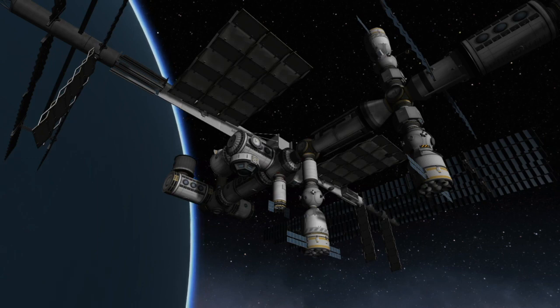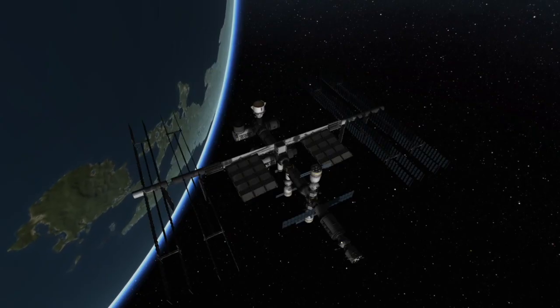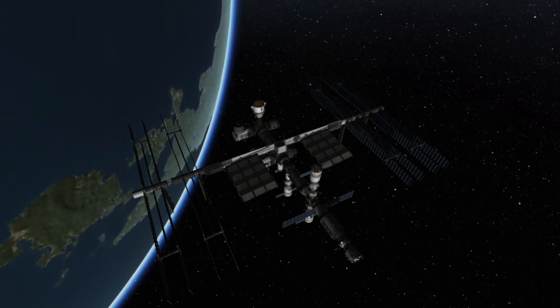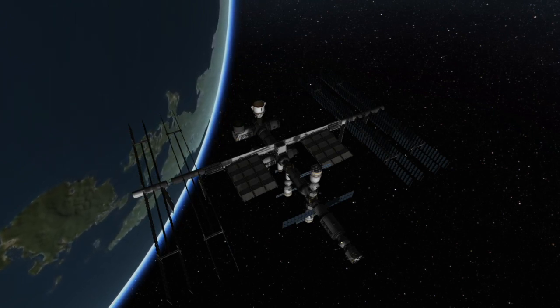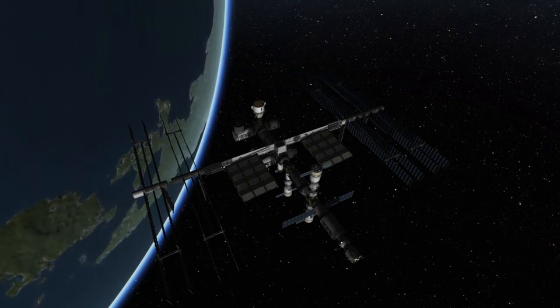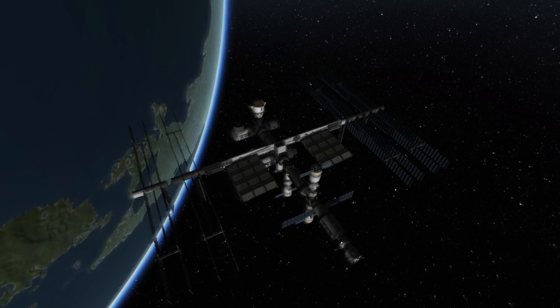So if you want to keep up with this launch, I'll leave some links down below in the description. I'll leave a link to NASA's YouTube channel where they'll livestream both the launch and the docking live. I'll also leave a link to my Twitter where I'll post up-to-date information about this mission as well as other upcoming events in spaceflight. And if you have any questions about the Soyuz rocket, the Soyuz spacecraft, or the International Space Station, leave them down below in the comments and I'll try my best to answer them. And if you enjoyed this video, hit the like button, the subscribe button, and the bell icon so you get notified when I upload new videos.